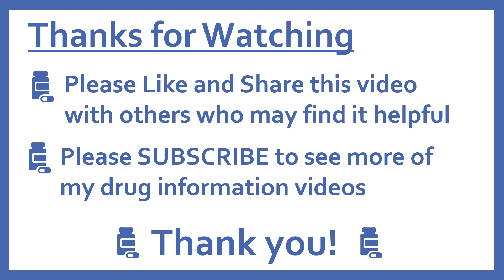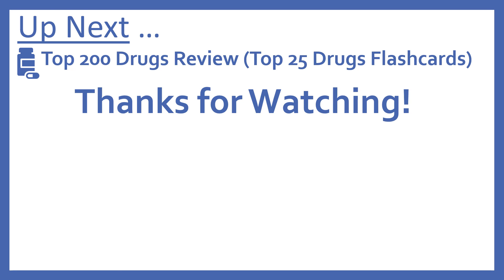Thanks for watching. Please like and share this video with others who may find it helpful and please subscribe to see more of my drug information videos. Thank you. And up next, we'll be continuing with our top 200 drugs review with the top 25 drugs flashcards. Thanks for watching!